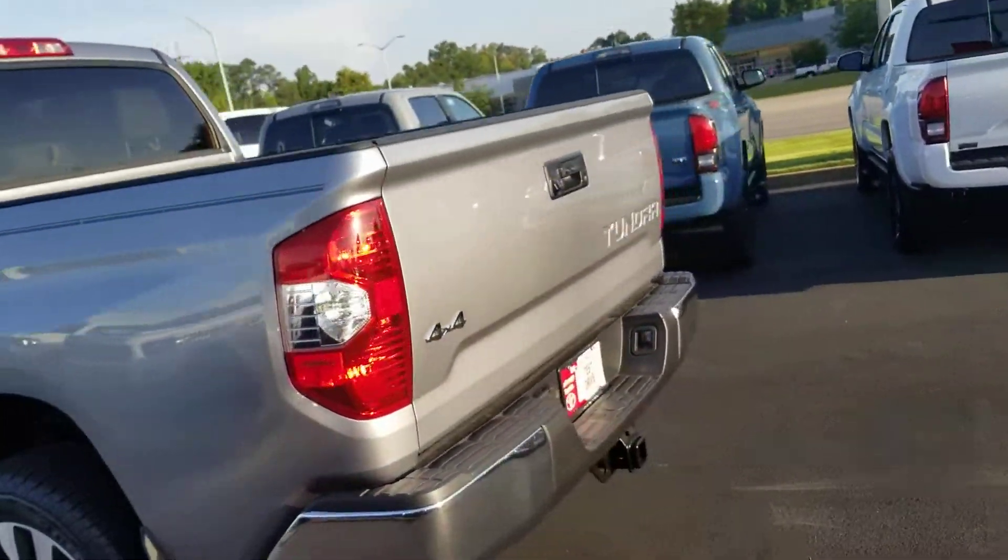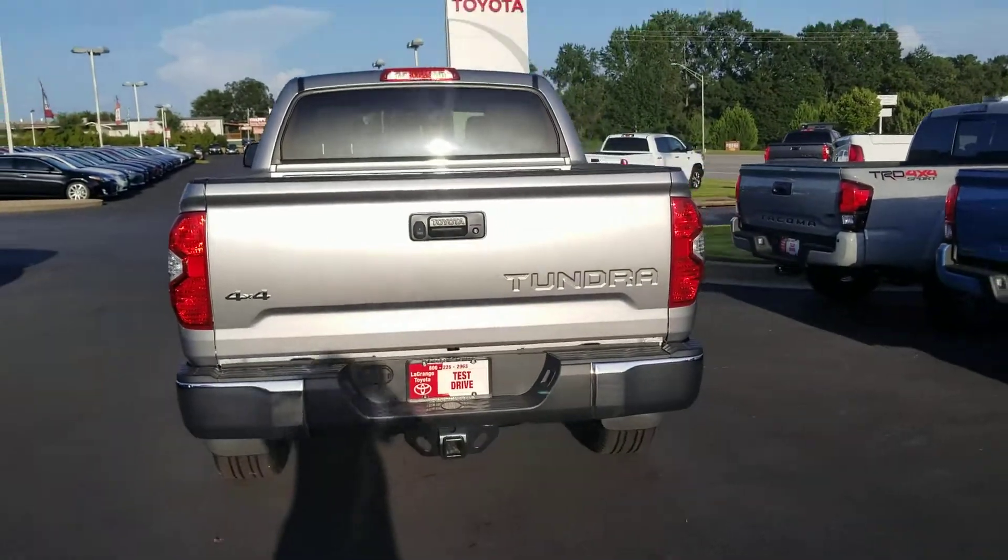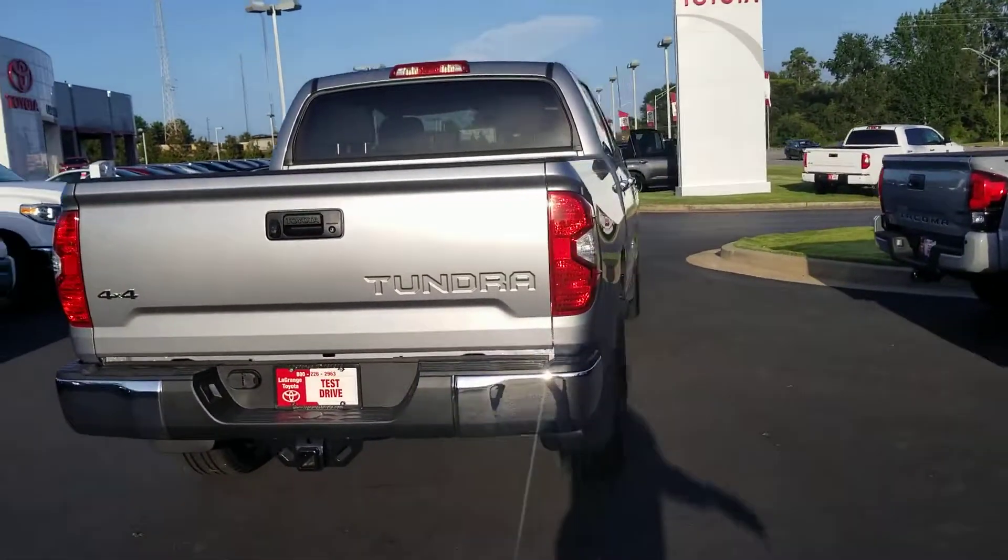Back here, of course, you've got the tow package on there. You've got the plug for the round and the flat. Pull the trailer.